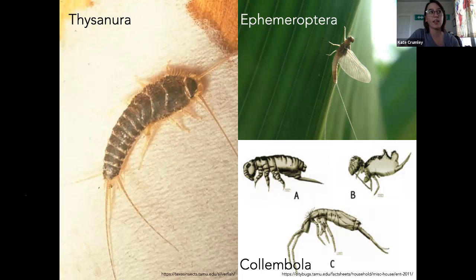Mayflies are insects. The other previous groups are not, technically. Mayflies are actually one of the more basal groups — they're one of the only insects that sheds its skin after it gets wings. Everything else does not. Mayflies have a sub-imago stage whenever they emerge from the water, and then they molt again with wings. Collembolans lack an organ in the antenna, so they're not insects, technically.